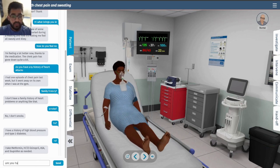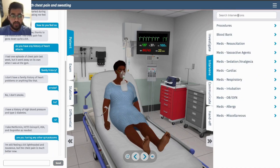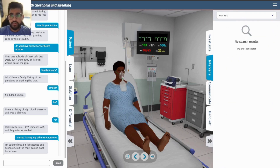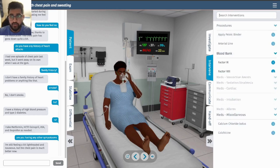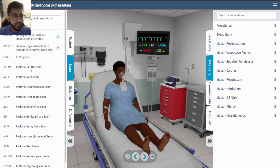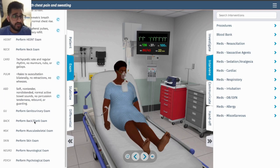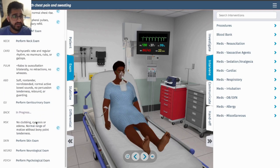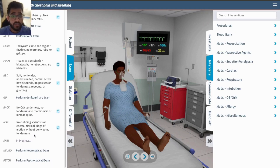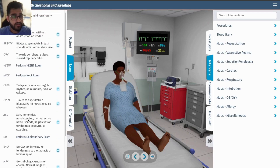She reports feeling lightheaded and nauseous, so let's get some ondansetron for nausea. Let's do a physical exam: airway, breathing, circulation — checking cardiovascular and pulmonary systems. Findings include bilateral rales and the patient is tachycardic with a regular rhythm.